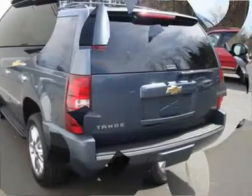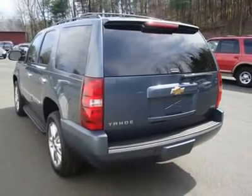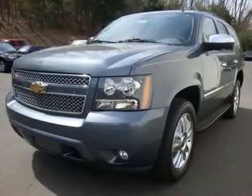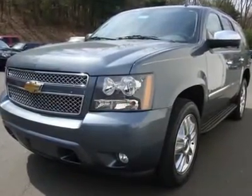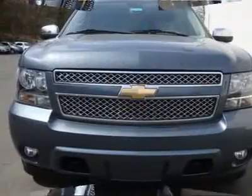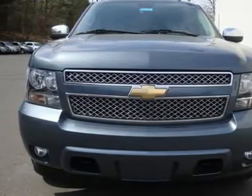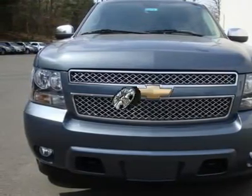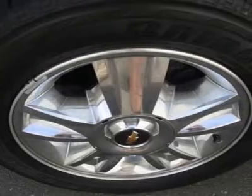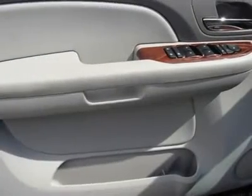Just in, this terrific 2009 Chevrolet Tahoe comes with a Vortec 5.3L V8 SFI Flex Fuel Engine and 6-speed automatic electronic with overdrive. New car test drive rates it highly. It offers cargo space, passenger accommodations, and towing capacity. It's a full-size truck and handles like one, while delivering a good ride and a pleasant interior.